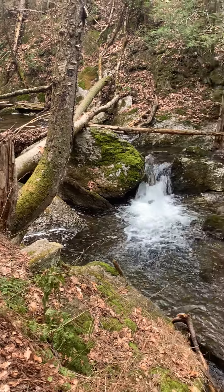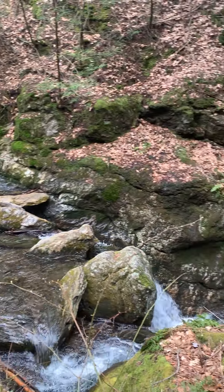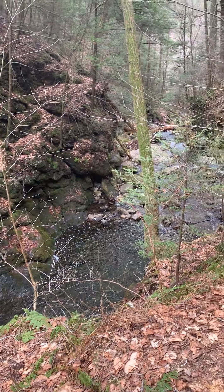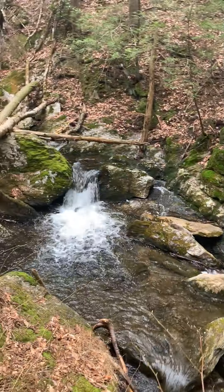Hi friends. This is a waterfall in Beacon Falls, Connecticut. In fact, it's about five to seven waterfalls all in a row.